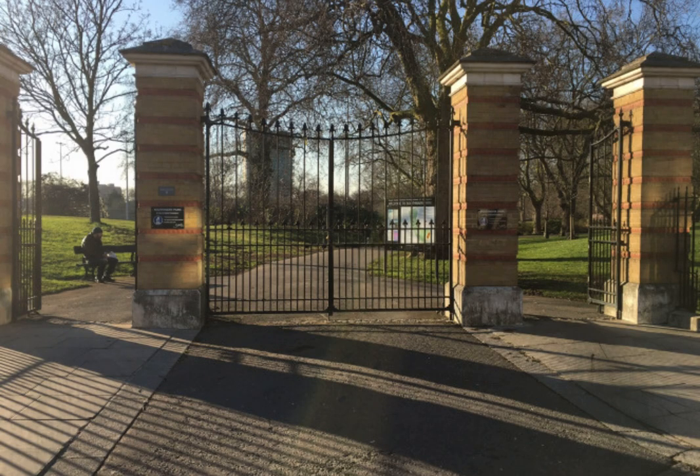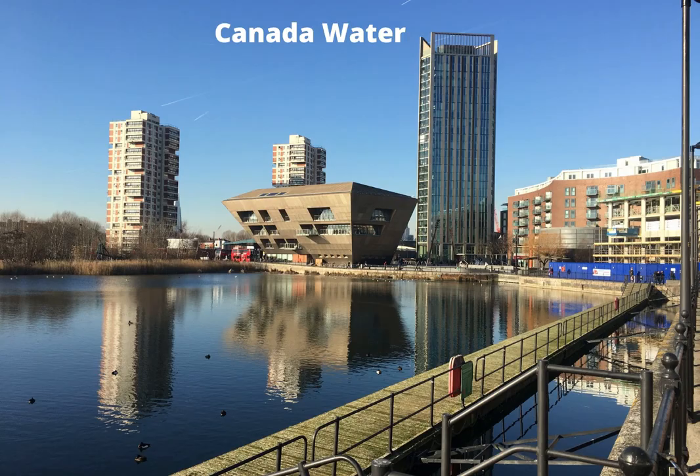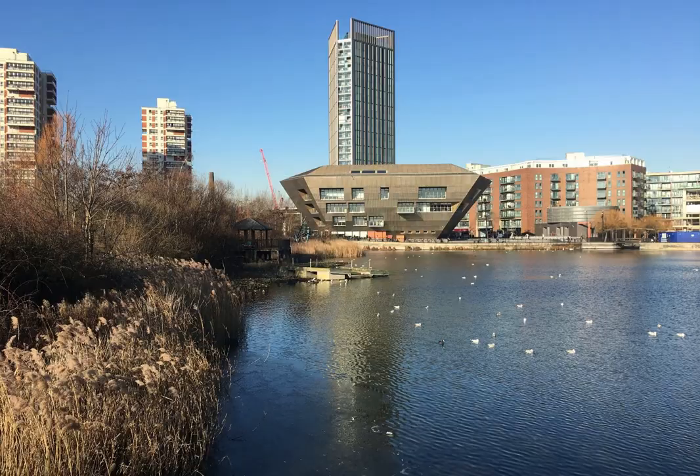Leaving Southwark Park through its grand old gates, I take a short walk past Surrey Quays overground station and Surrey Quays Shopping Centre to my next destination, Canada Water. As the name suggests, Canada Water's origin comes from the country Canada. Constructed in 1876 on the site of two former timber ponds, the name derives from the Anglo-Canadian trade which took place in the docks. In 1926, two neighbouring timber ponds were replaced by the Quebec dock, which were connected to the Canada dock.